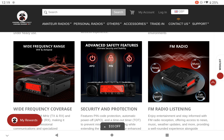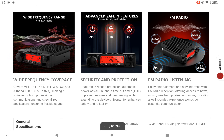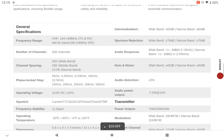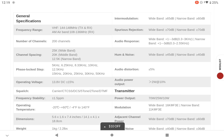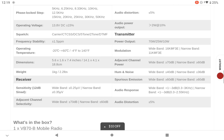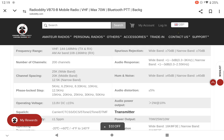It will also receive FM radio, though the exact frequency range isn't fully confirmed — it might differ slightly in the US. The airband range appears to be 108 to 136 MHz. It supports 200 channels, and the three power levels — 70 watts, 25 watts, and 10 watts — are confirmed again.